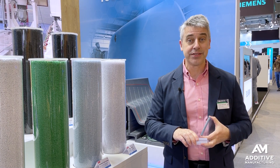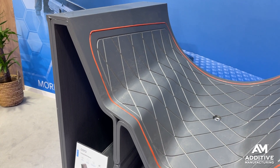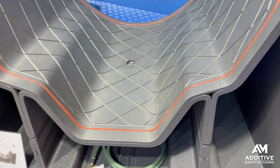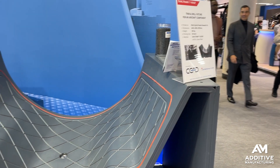Airtek as a materials provider is making an advance similar to that of many companies using 3D printing to make parts. That is the advance from tooling to end-use parts. Airtek makes rugged reinforced polymers used in large-format additive manufacturing machines to make strong, durable tooling.